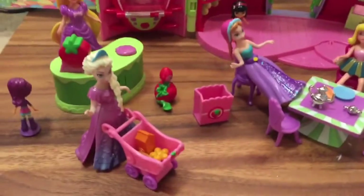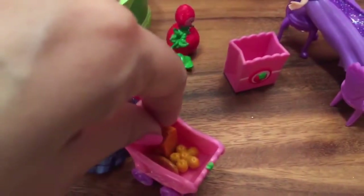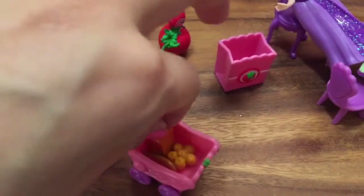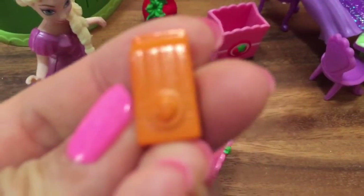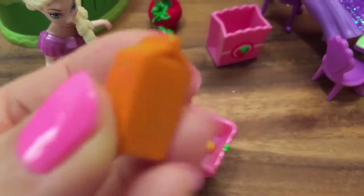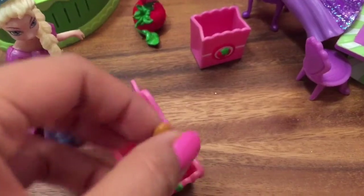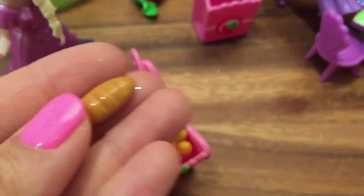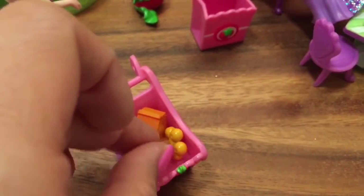Look who we have here — it's Elsa who's grocery shopping! Let's see what's inside Elsa's grocery cart. She has some orange juice — do you see that? The set is so cute, it comes with the cutest little accessories. Elsa's buying orange juice, oranges, and look — it's a little loaf of French bread. Maybe she's making French toast and orange juice for breakfast.